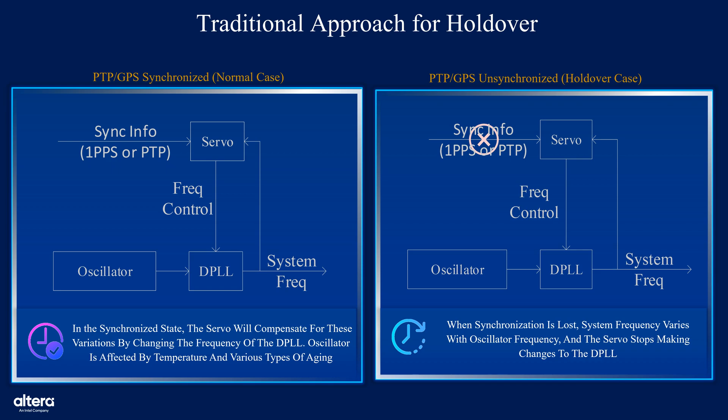On the right, we observe a system in a holdover state, where synchronization has been lost. In this condition, the sync information is no longer received, and the servo stops adjusting the DPLL. As a result, the system frequency begins to drift, with natural instability of the oscillator potentially leading to timing inaccuracies over time. This scenario underscores the critical need for robust holdover mechanisms — one that can maintain frequency stability and minimize error when the system is temporarily isolated from a synchronization source.